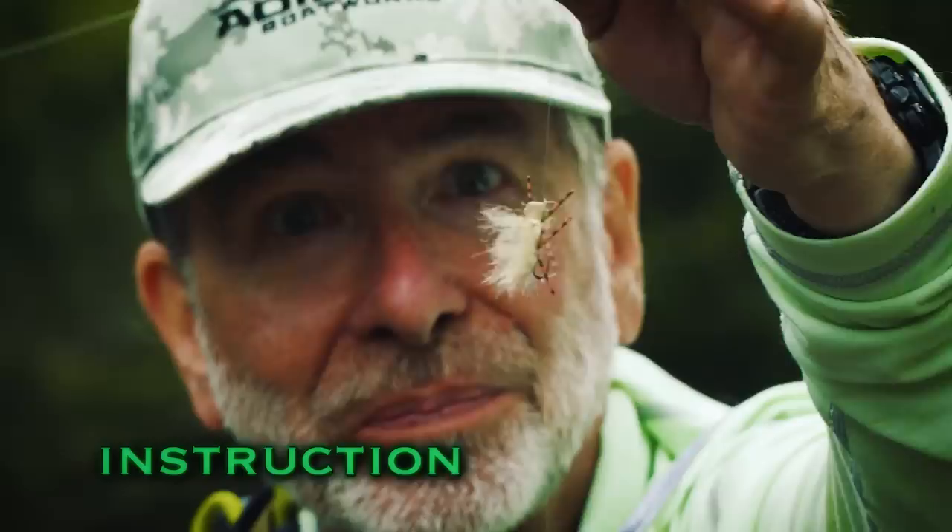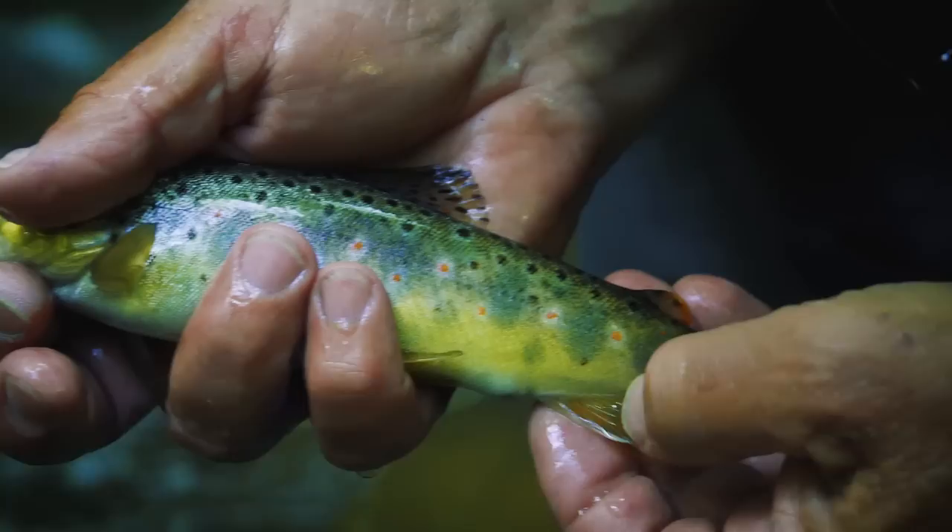The roll cast pickup is a great cast to use in a lot of fishing situations. This is a beautiful wild trout from a small stream — just a gorgeous little fish.